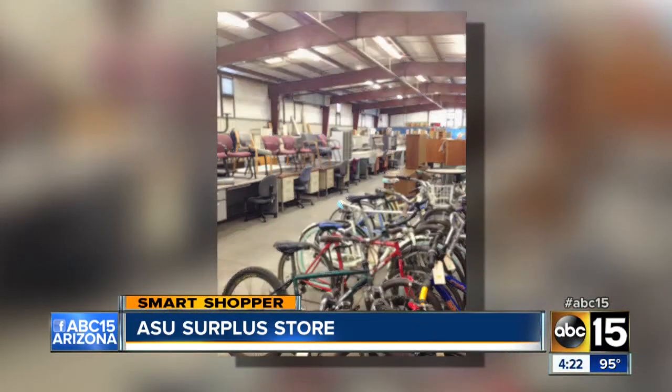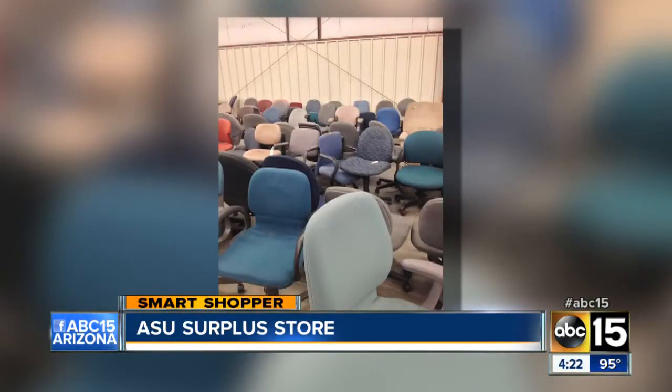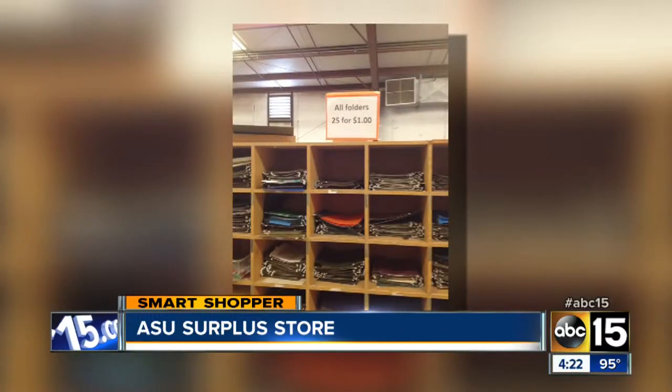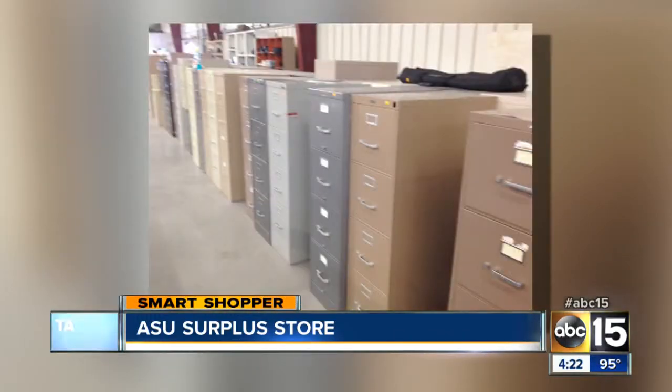Now I have to say, some of the stuff is not so great — I think it should go more to the dump to be recycled. But there are some things — we'll pop up the video here so you can see. I went there just this afternoon, and as you can see, Connie, they have tons of chairs, chalkboards, file cabinets. This is actually one of the best bargains, where you could buy 25 hanging file cabinet folders for just $1.